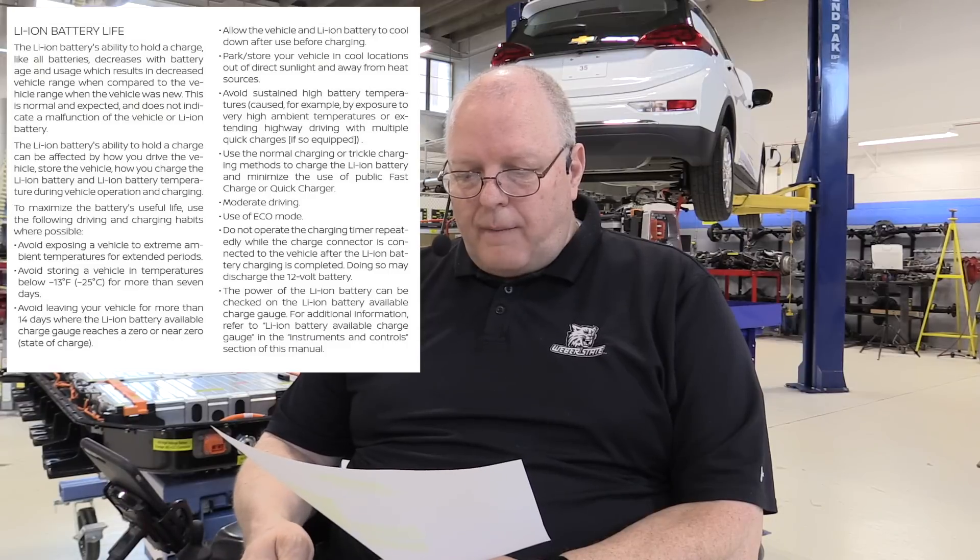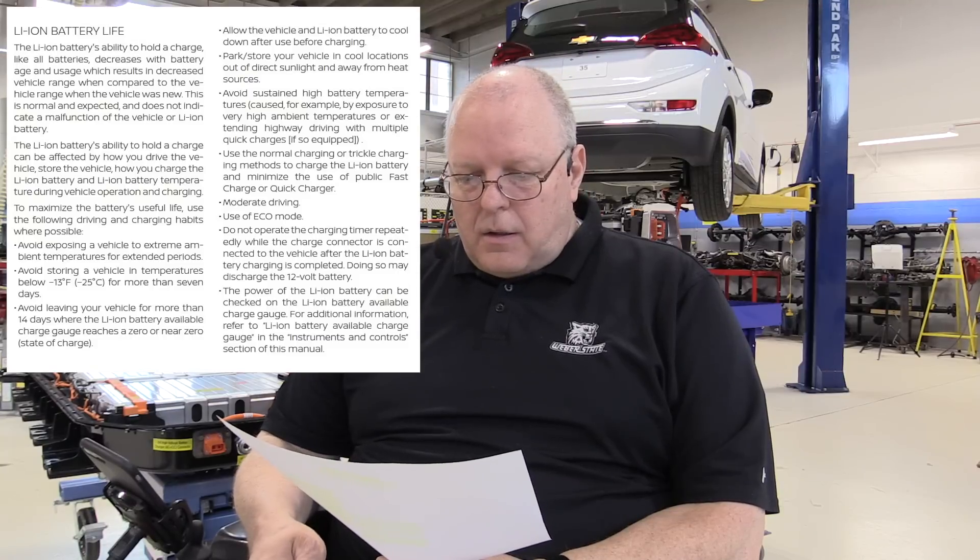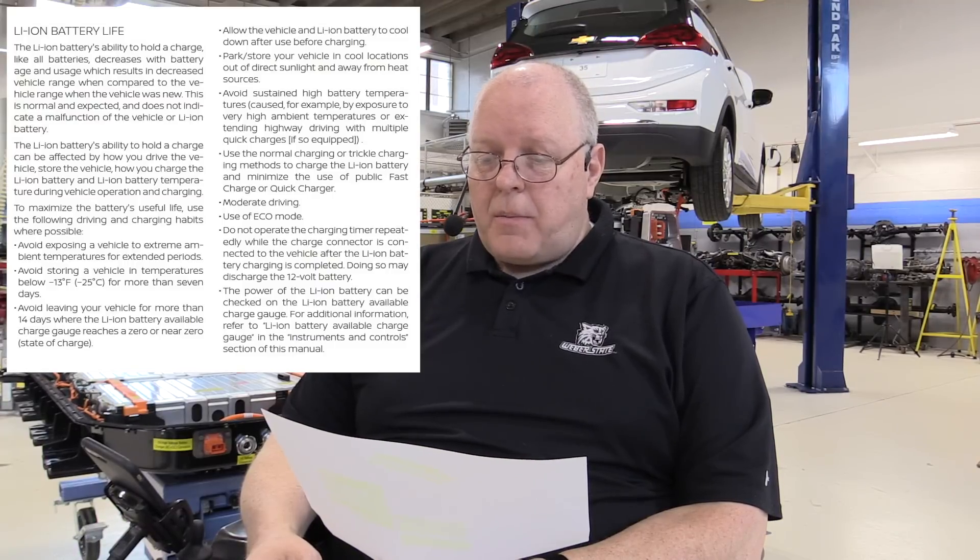To maximize the battery's useful life, use the following driving and charging habits where possible. I'm only going to read the temperature-related ones. The first one reads: avoid exposing the vehicle to extreme ambient temperatures for extended periods — so if you live in a hot climate, you're out of luck. Avoid storing the vehicle in temperatures below negative 25 degrees Celsius for more than seven days.